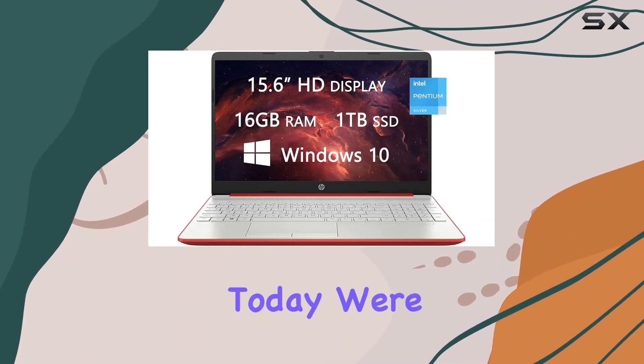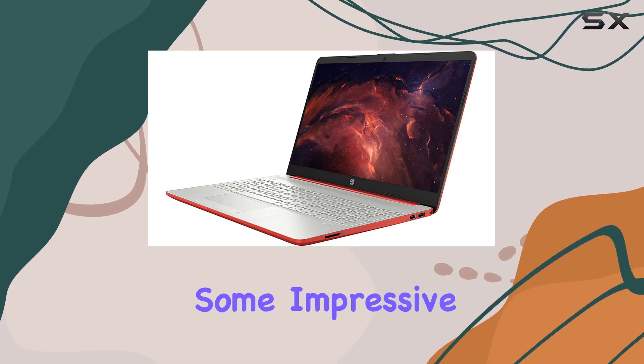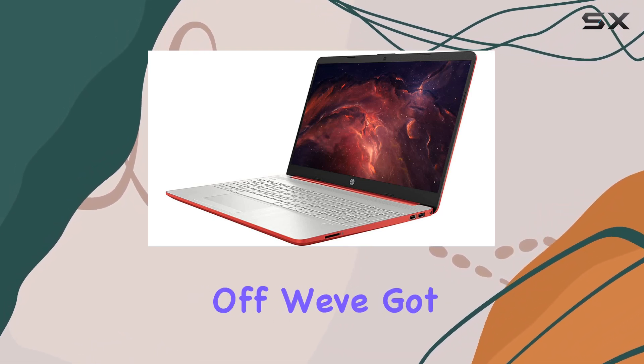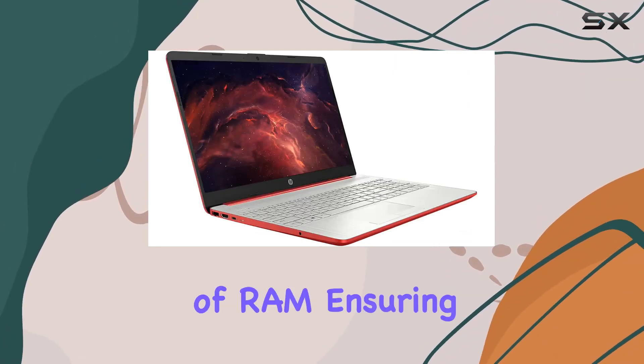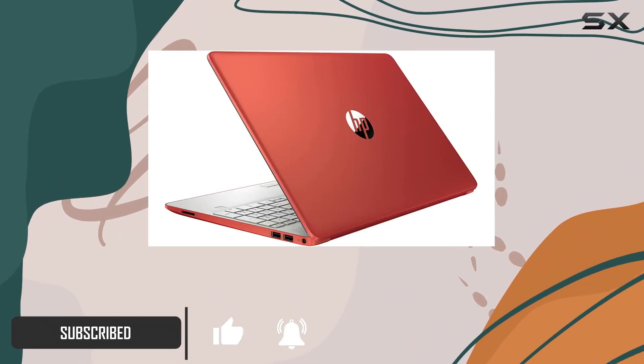Hey everyone, today we're diving into the latest HP laptop and it's packed with some impressive upgrades. First off, we've got a generous 16 gigabytes of RAM, ensuring smooth multitasking for all your applications, whether it's gaming or photo editing.